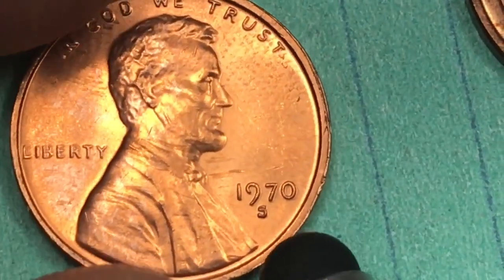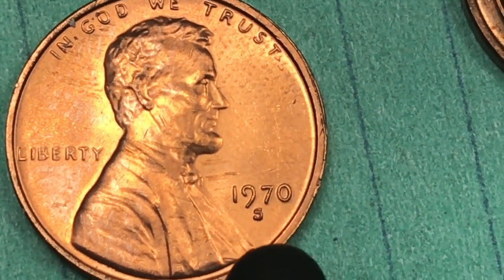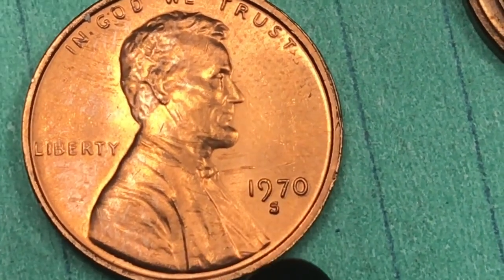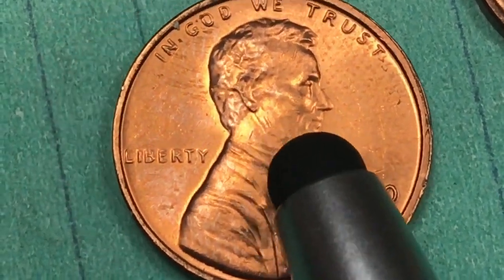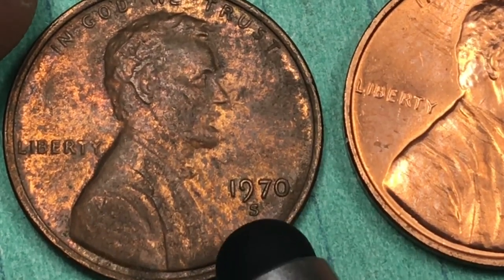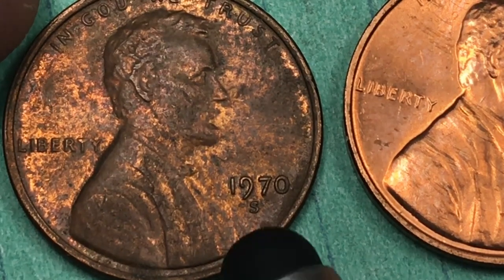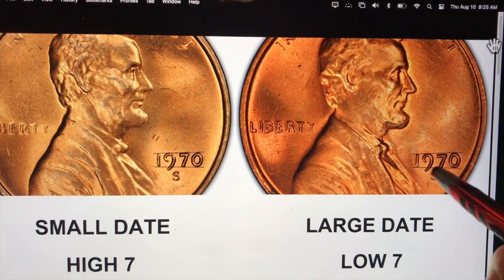Now let's look at what we're talking about in terms of the date and the money. There's a large date and a small date, and they all have the S mint mark on them. There's a large date and small date proof coin, and then there's a large date and small date regular S coin. San Francisco wasn't only a proof mint back then — it did regular circulating coins also. This is the 1970-S circulating coin, which had a small date and a large date too.